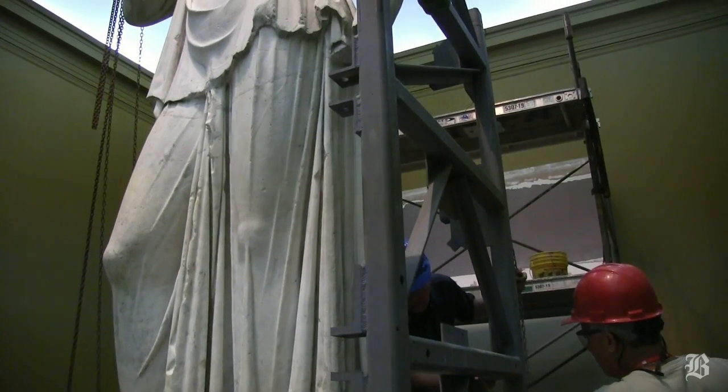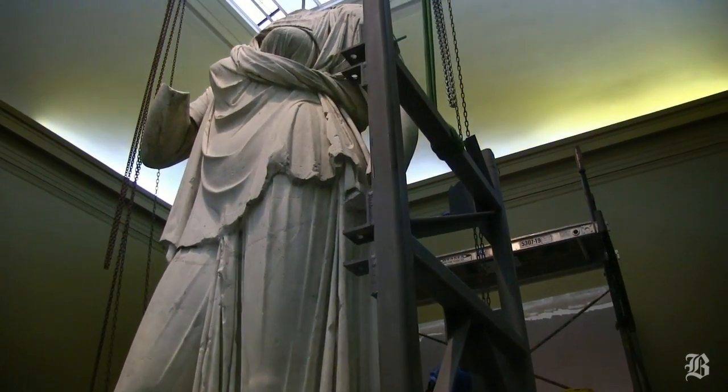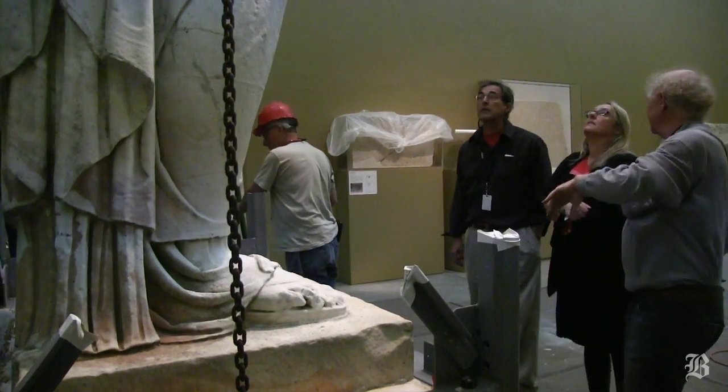First and foremost, it is the largest classical sculpture in America. It gives us a hint of the majesty of Rome which is now lost. It is a very important, rare example of colossal monumental sculpture.